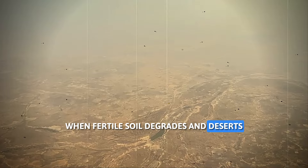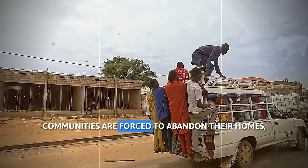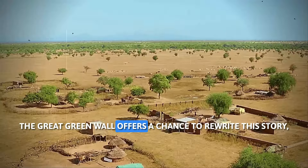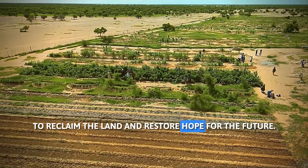When fertile soil degrades and deserts expand, the consequences are devastating. Communities are forced to abandon their homes, leaving behind a trail of hardship. The Great Green Wall offers a chance to rewrite this story, to reclaim the land and restore hope for the future.